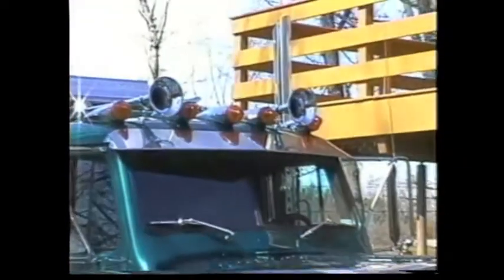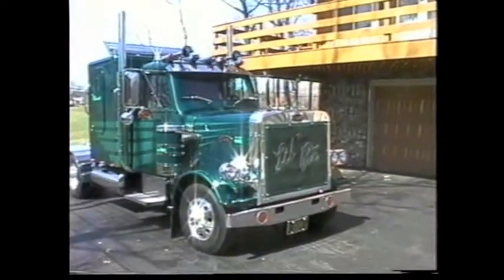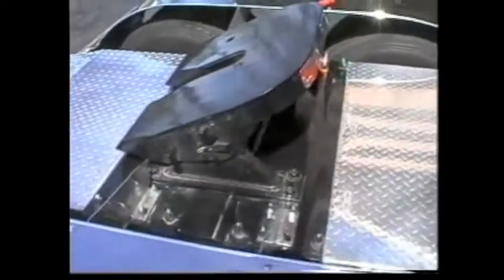The rig cost about $50,000 to build and the amazing craftsmanship has won trophies at several major truck shows. From the looks of this one, we can see why. Great work, Mike.